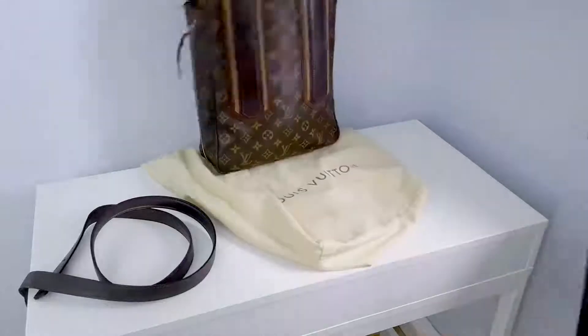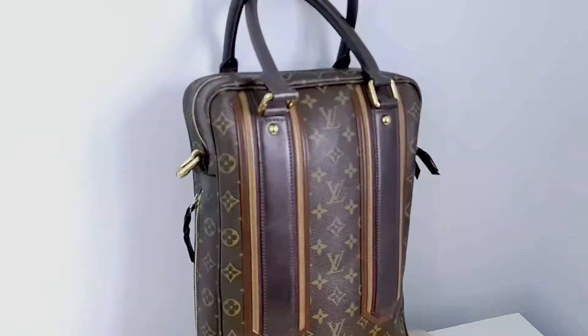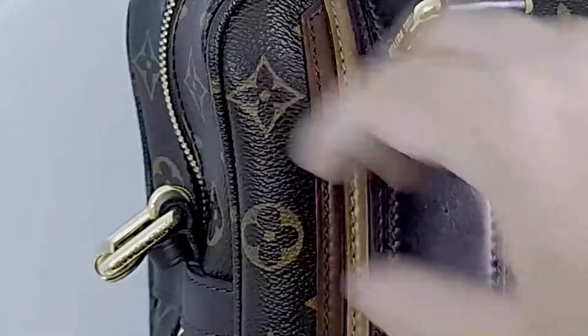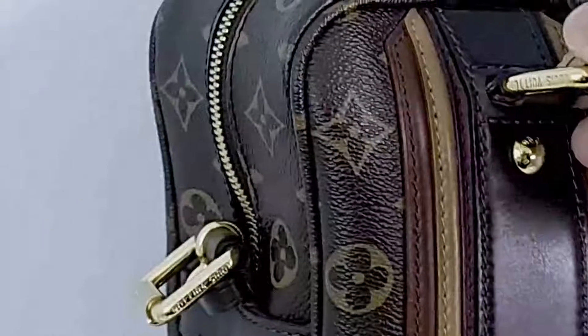It's got this — I think this is the anthracite version — so it's got these three beautiful leathers on it. Fantastic monogram. And you've got the Louis Vuitton logo here, and the shoulder strap goes in there as well as there.